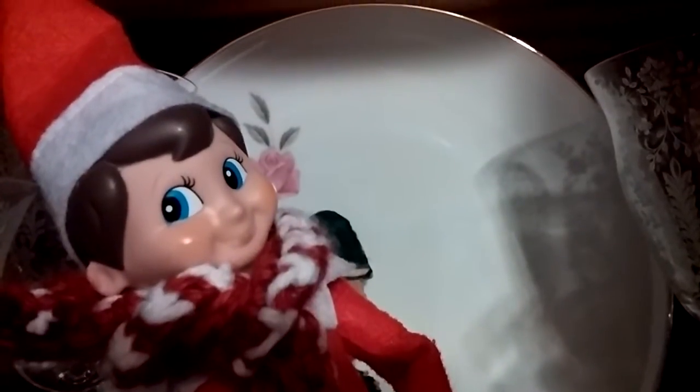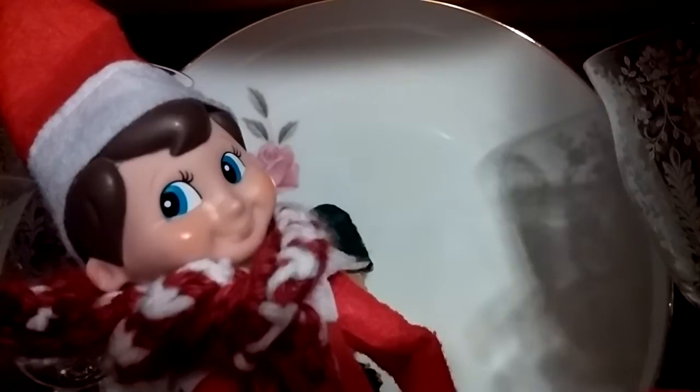Here he is in my grandma's china cabinet with his little friend in the background just sitting there. So yeah, there he is — and that's through glass. That's my elf on the shelf and his little buddy in the background. Hope you enjoyed this video and goodbye.